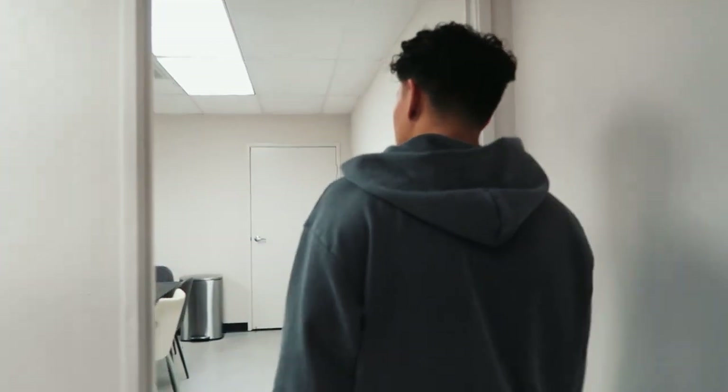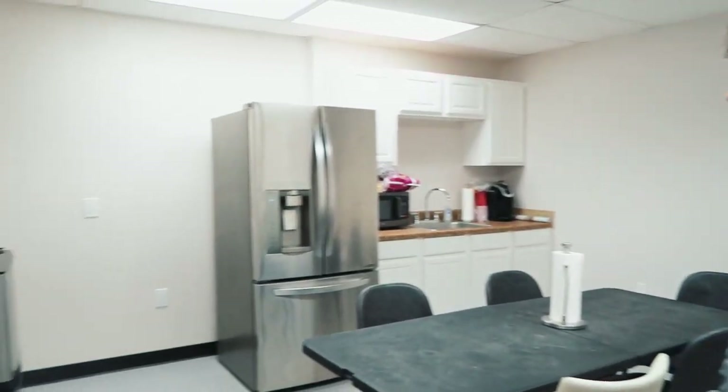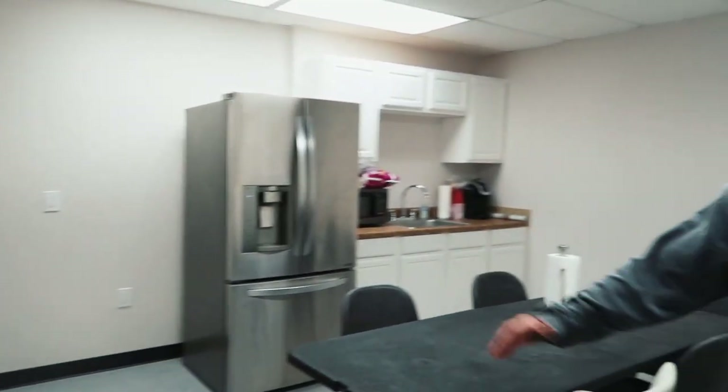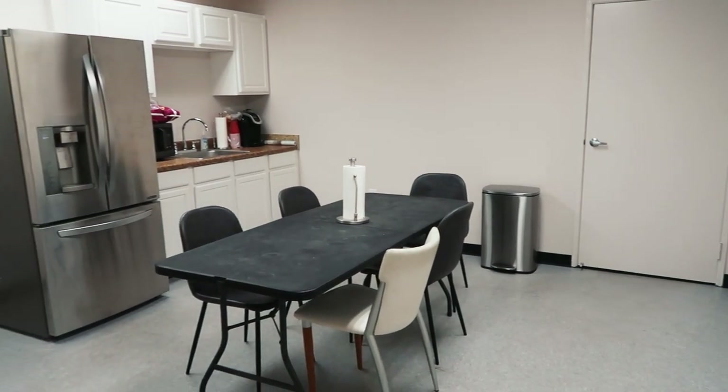The part you guys really want to see is the warehouse, but I'm also excited about this room — the break room. Now the team actually has their own place to hang out and eat. Before, in my other 2,000 square foot warehouse, I only had one big room slash office, so I was working right next to the break room and it was hard to focus. Personally when I work I like to just be alone in a room with no distractions.